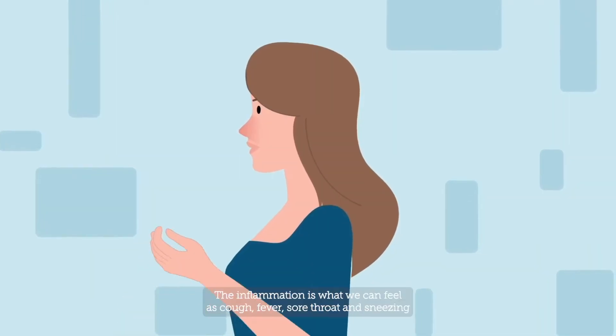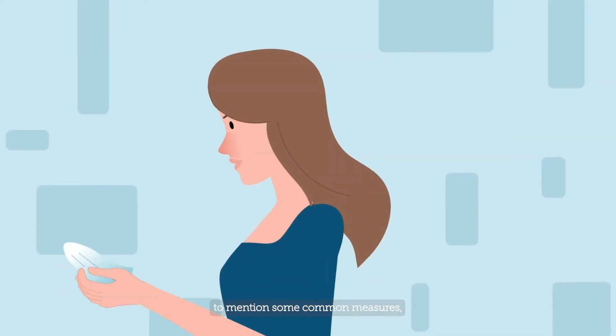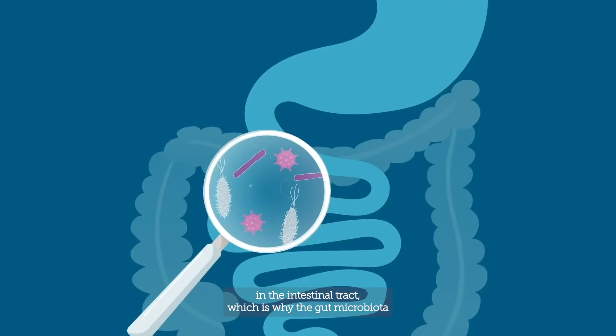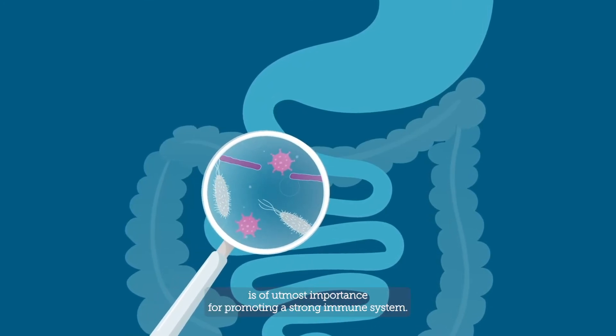The inflammation is what we can feel as cough, fever, sore throat, and sneezing, to mention some common measures. More than 70% of the immune cells are located in the intestinal tract, which is why the gut microbiota is of utmost importance for promoting a strong immune system.